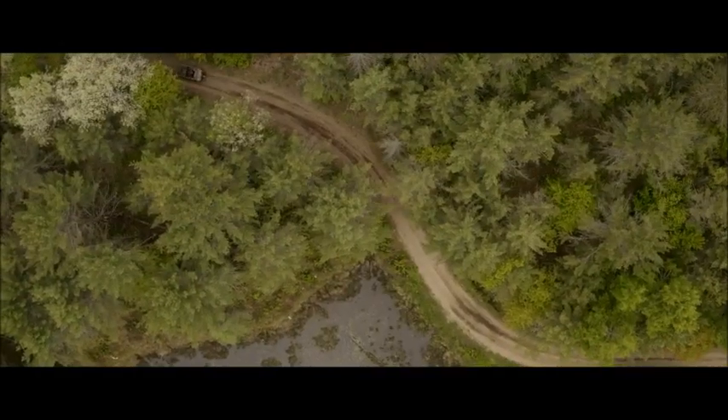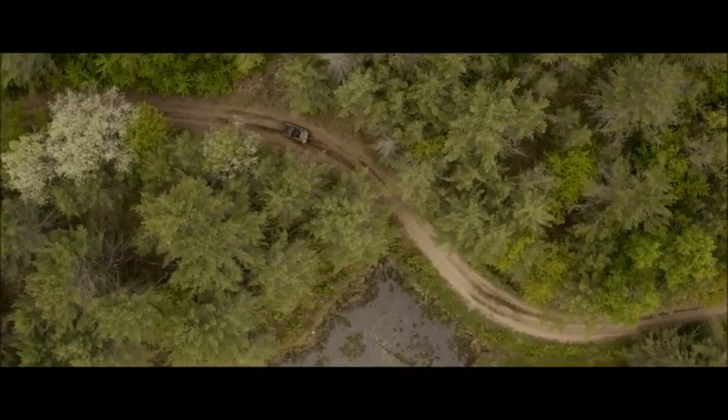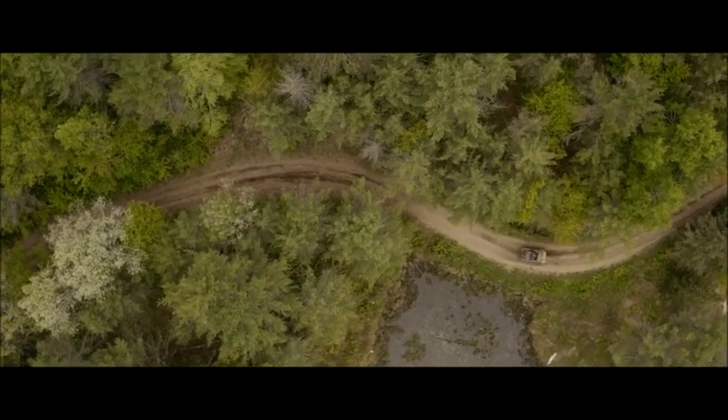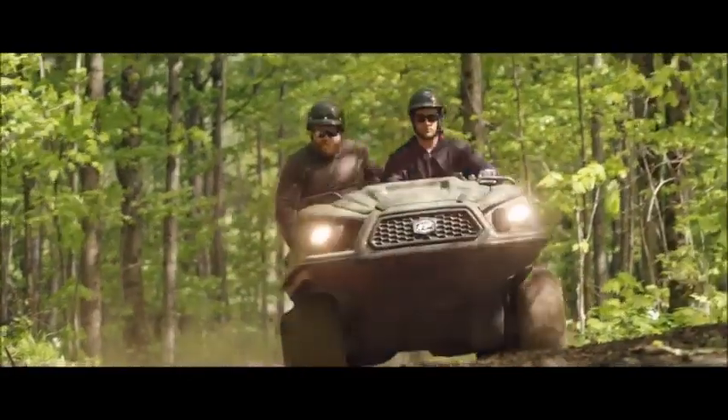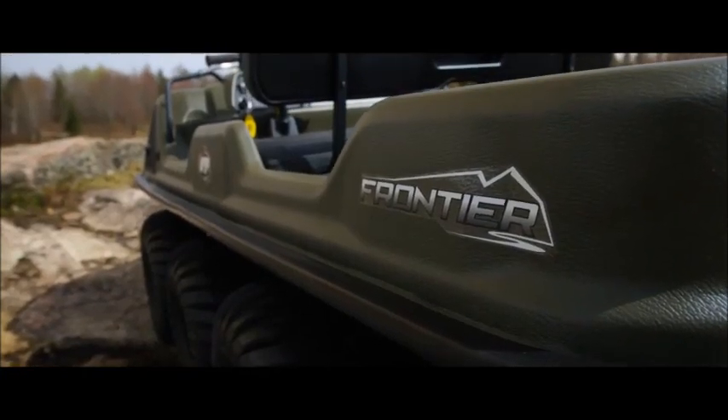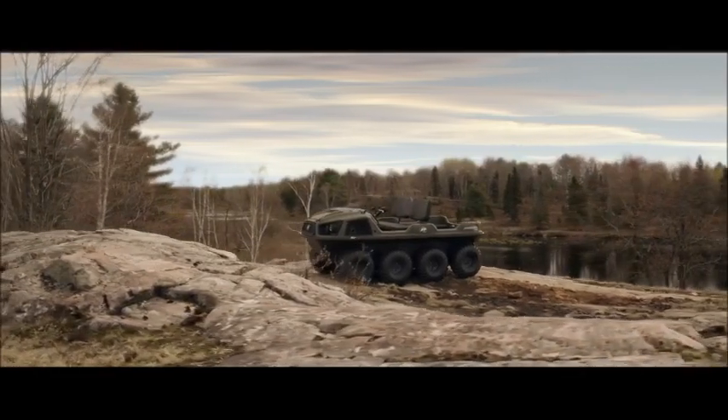The former, too-familiar skid steer response to handlebar inputs is history. In its place is enhanced precision and ultra-smooth turning around any corner. Now it's as fun and comfortable to drive as any UTV. The all-new Argo Frontier — extreme performance starts here.